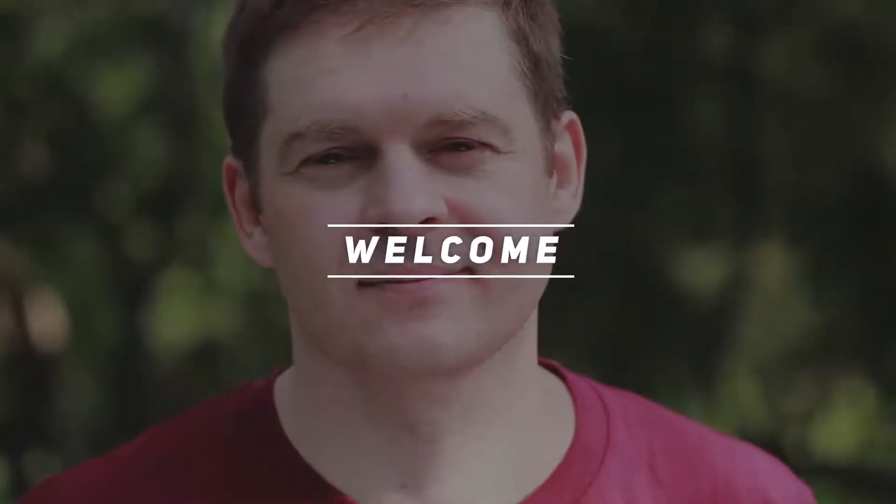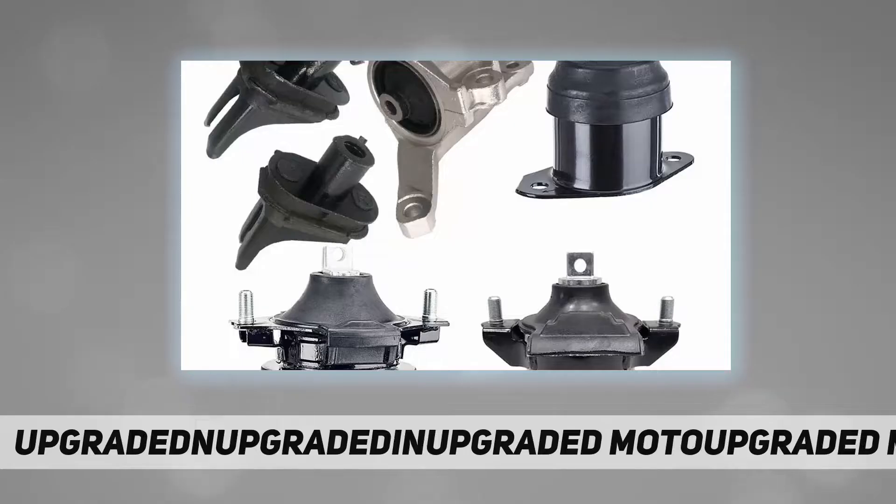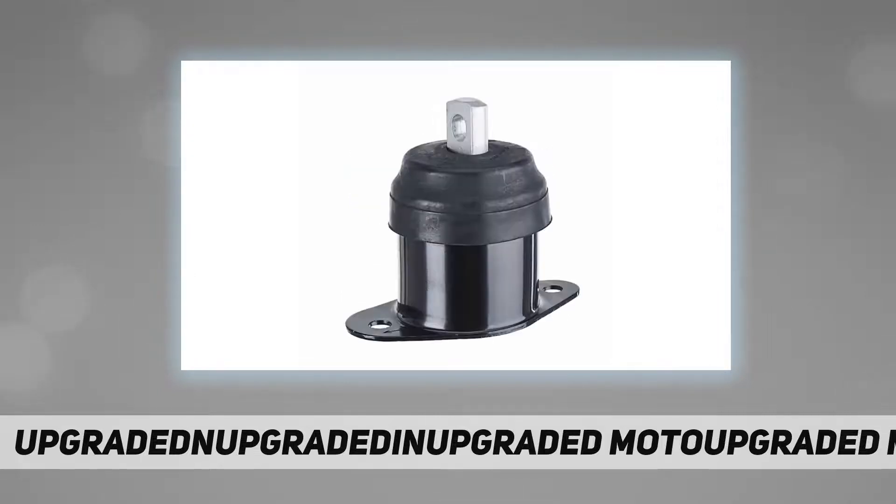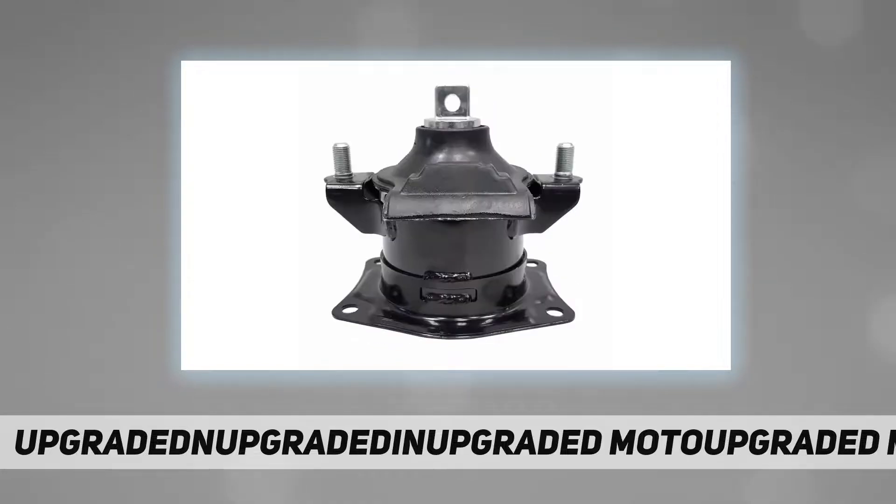Hey, welcome back to my channel. Engine motor mounts compatible with 2007-2008 Acura TL 3.2L / 3.5L. Auto engine motor and transmission mount set, 6 pieces. Product information — vehicle fitment: 2007-2008 Acura TL 3.2L, automatic transmission.